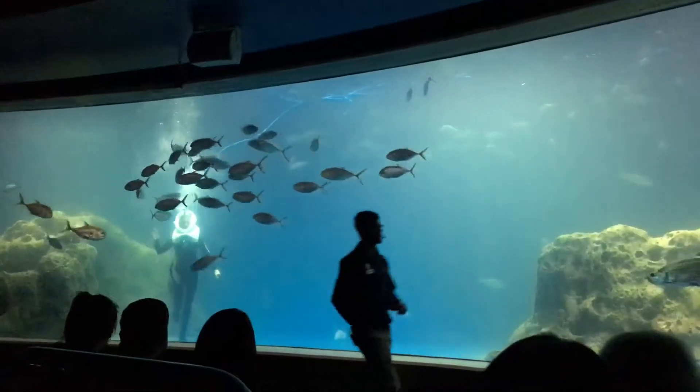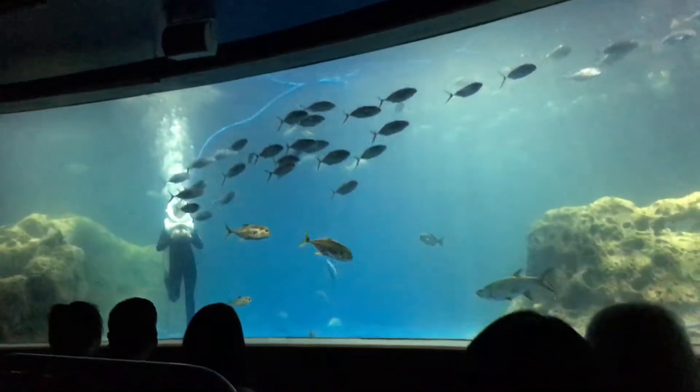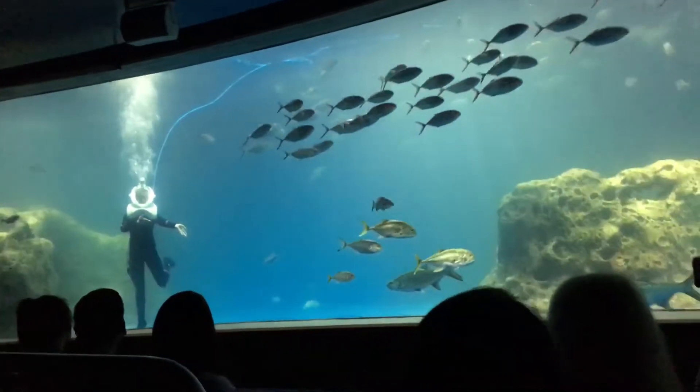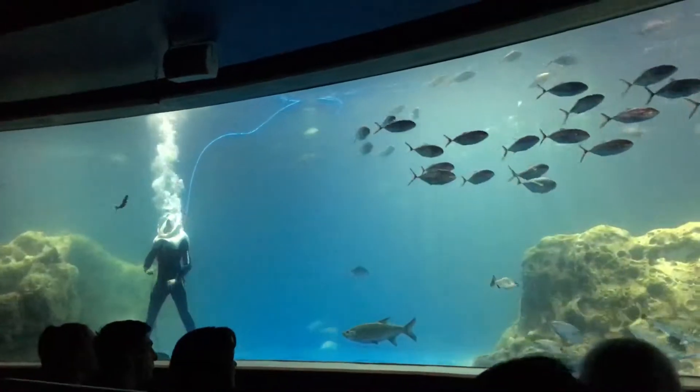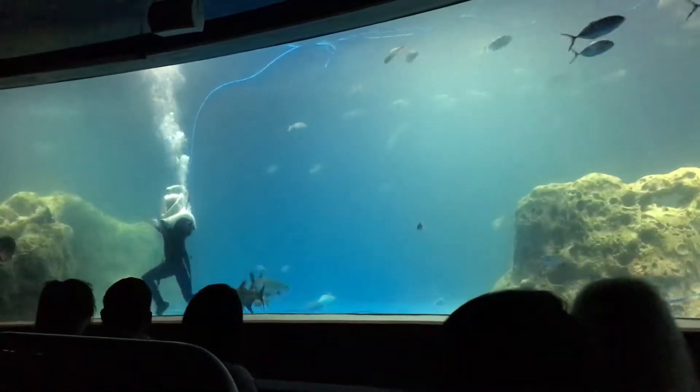Hello, our amazing underwater friends. My name is Jess. I'm a diver here at Odyssey Aquarium. Hello, everyone. My name is Brandon. I'll be helping out Jess here. I think we're going to be talking about all these amazing creatures that we have right behind us.